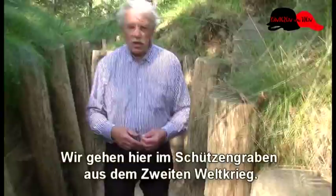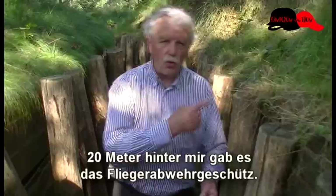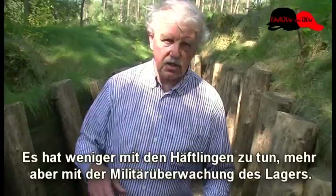We lopen hier door de loopgraaf die in de Tweede Wereldoorlog gegraven is om de Duitse militairen bescherming te geven tegen luchtaanvallen. Het was de bediening van een stuk luchtdoelgeschut wat hier 20 meter achter mij stond. Het heeft niet zozeer iets met de gevangenen van het kamp te maken, maar wel met de militaire bewaking van het kamp.